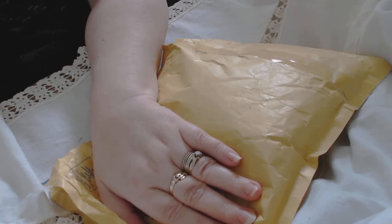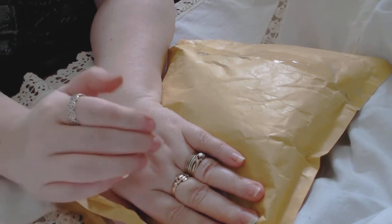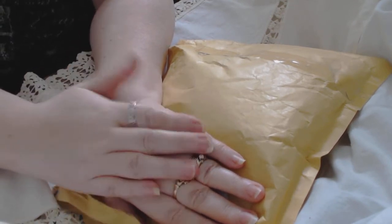Hey guys, it's Kim, Angel Dream Crafts, and I'm back with another doily page entry, and I'm pretty sure this is number 16, so we're getting there.